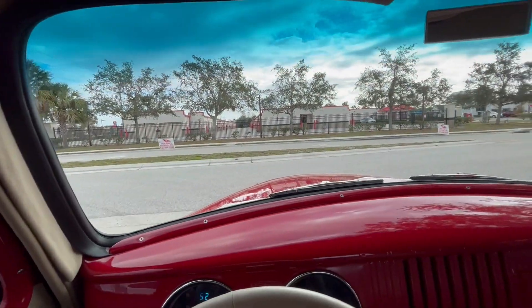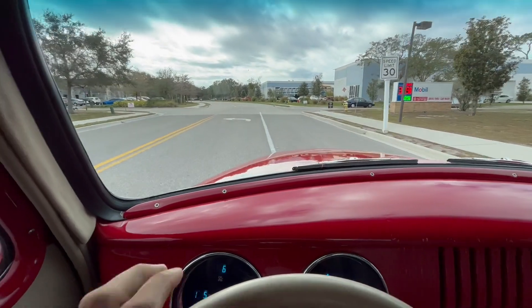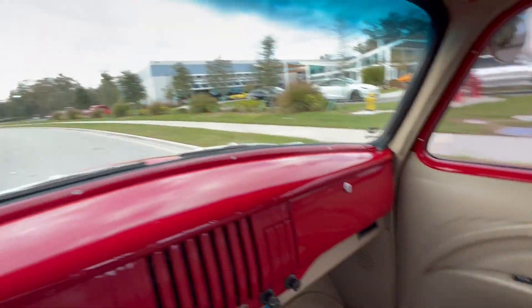All right, everybody. We're now going to go for a ride in our 1953 Chevy pickup. As you can see, we have a very nice candy apple red paint job with a nice beige interior. You can see that they really designed this truck in a retro fashion.